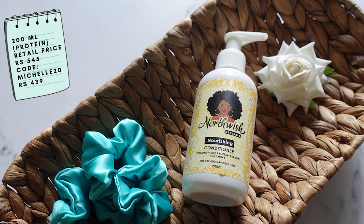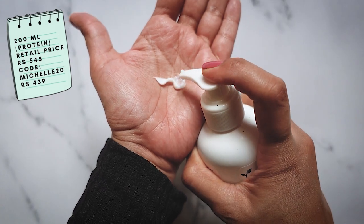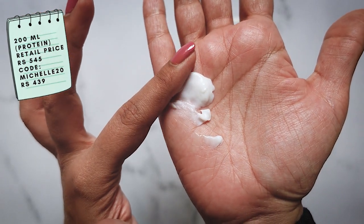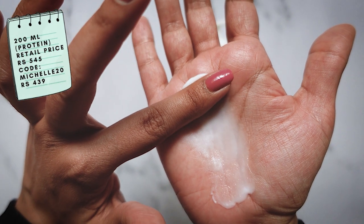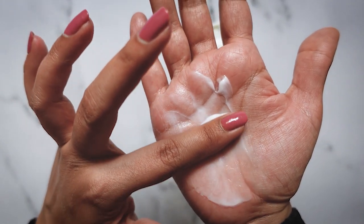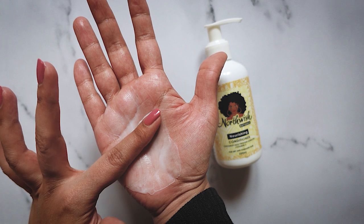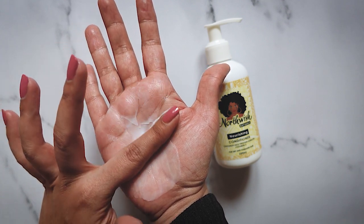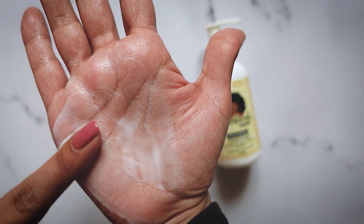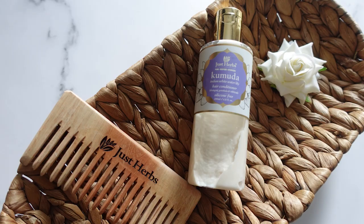Next we have the Northwish Naturals conditioner. This comes in a 200ml bottle and originally retails for ₹545. If you use my code on the Northwish website you'll get a 20% discount — and keep in mind I do not benefit in any way if you use my code. This is again a lightweight conditioner that gives me really nice shrinkage when I do a wash-now-style-later routine. Unfortunately this conditioner doesn't give me enough slip to wet detangle. If you dry detangle and are looking for something lightweight that gives a lot of shrinkage without weighing hair down, you might like this. Unfortunately it does not work very well on my high porosity hair.